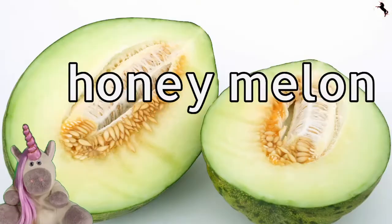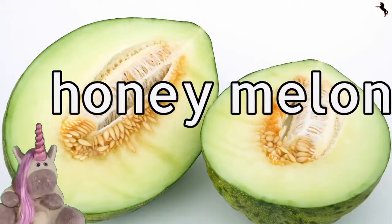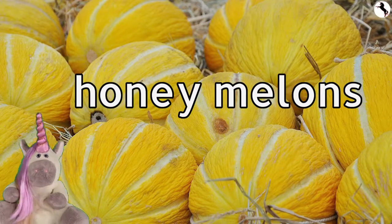Honeymelon. Honeymelons can be very big.